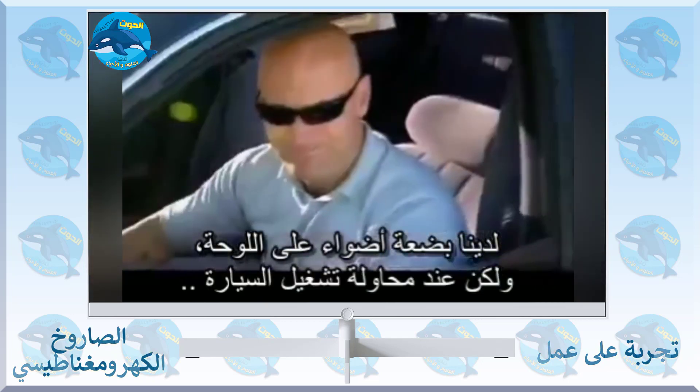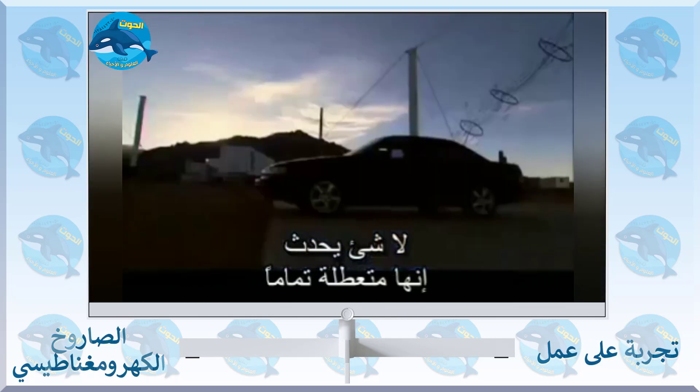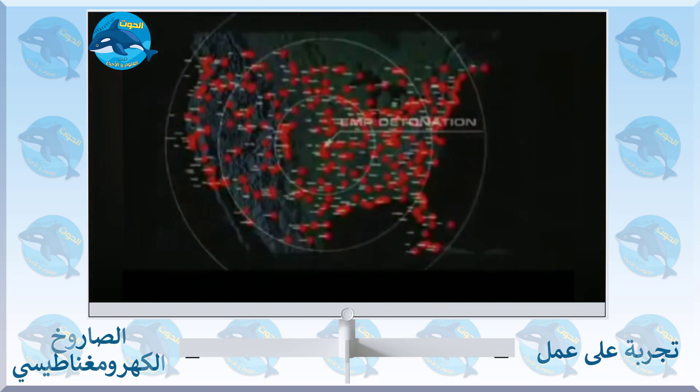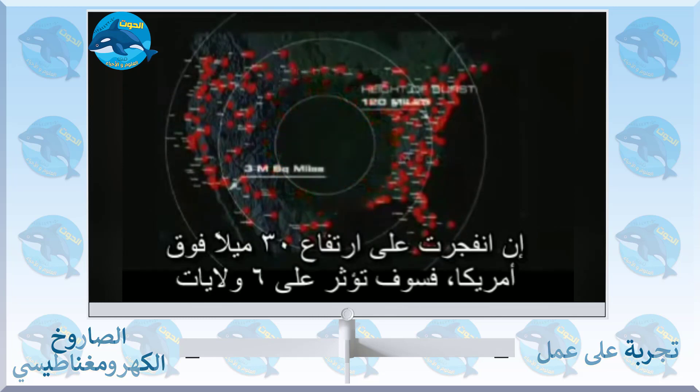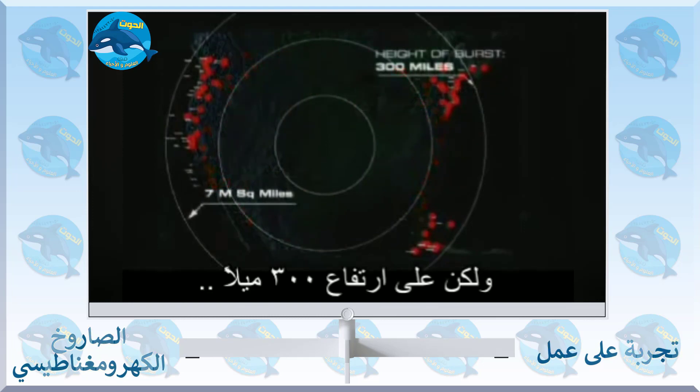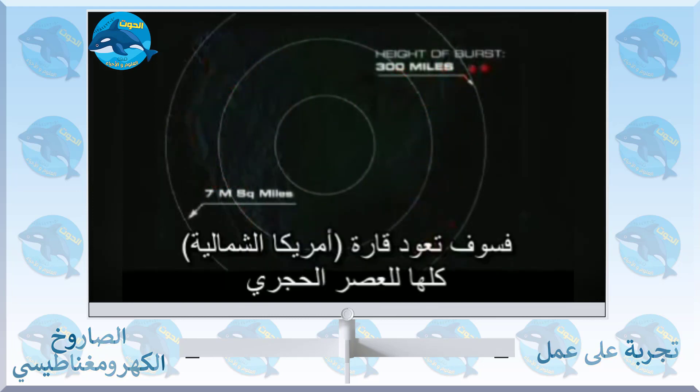Traveling at the speed of light, an EMP attack would strike everything directly in its line of sight. The higher the altitude, the greater the devastation. At 30 miles above the United States, the device would affect up to half a dozen states, but at 300 miles, the whole continent of North America would be brought to an irreversible standstill.